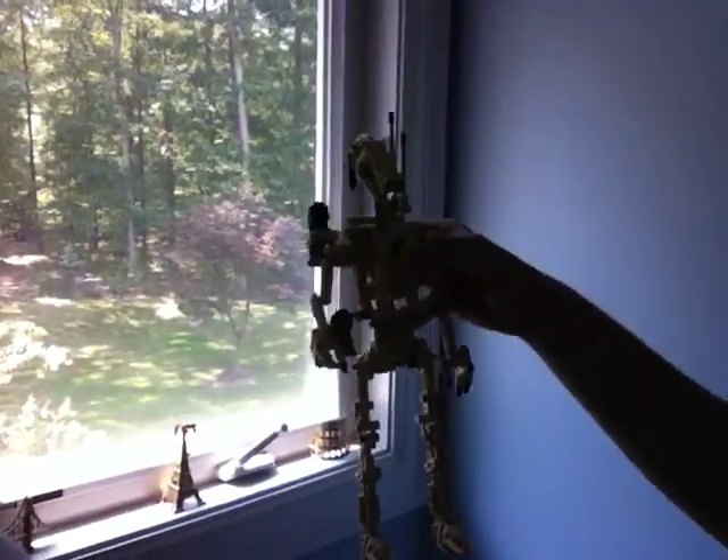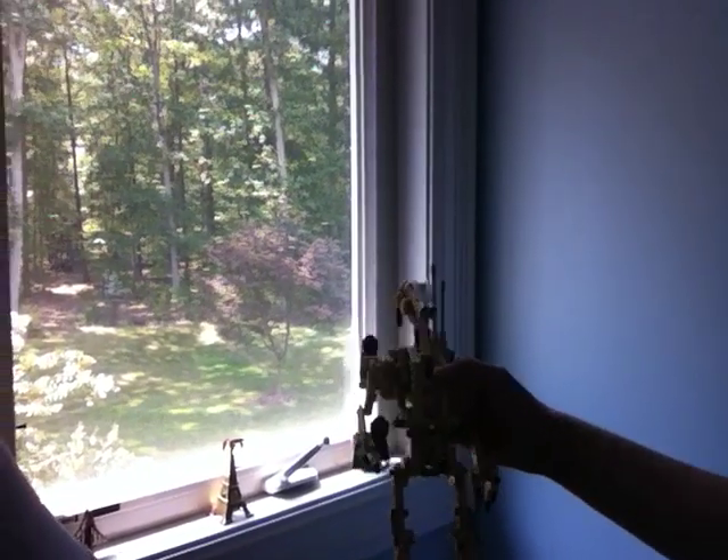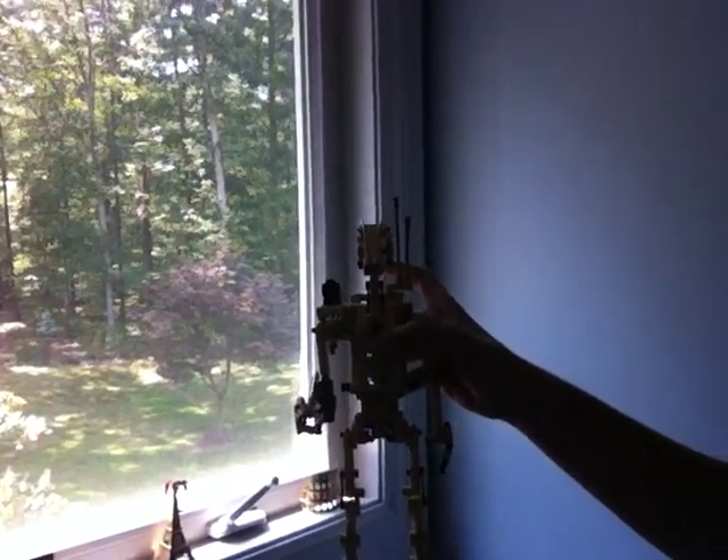I just finished building the Battle Droid and he is so cool. He has all the features from the movie — you can actually fold his legs and arms up into position. I wish I could show you, but I'll show you all the features in Weekly Update number 22. I can't really do it with one hand while I'm holding my iPhone.